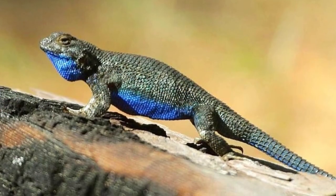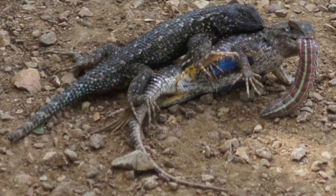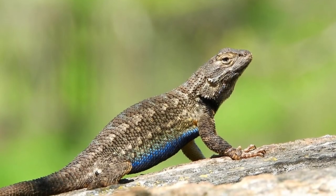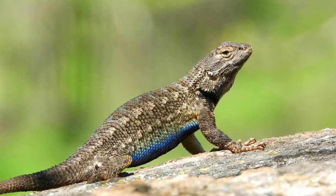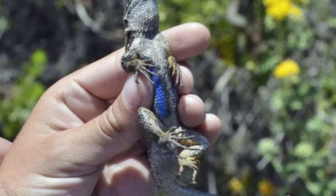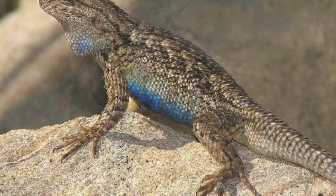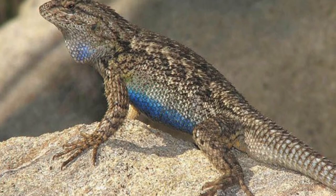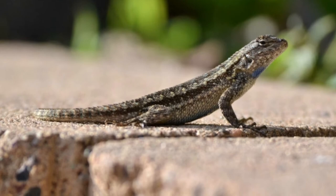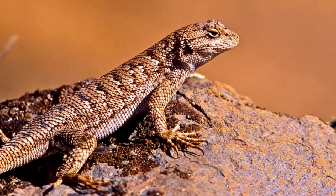The Blue Belly Lizard is found all over the westernmost part of the United States, including Utah, Idaho, Nevada, Washington, Oregon, and Arizona. However, the greatest concentration occurs in California. It is also found in small parts of northern Mexico. This species is comfortable in all kinds of habitats, including grasslands, forests, farmlands, and shrublands. It tends to avoid the harshest deserts because it needs a nearby source of water to survive. Six subspecies are generally recognized.